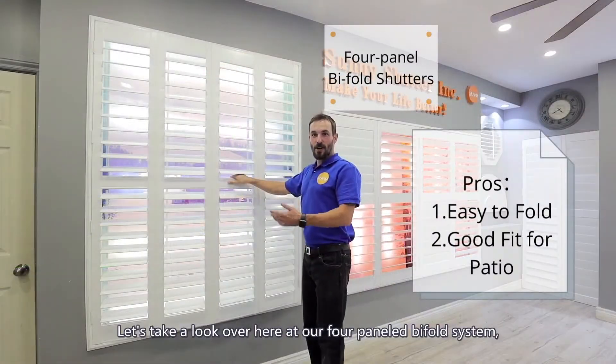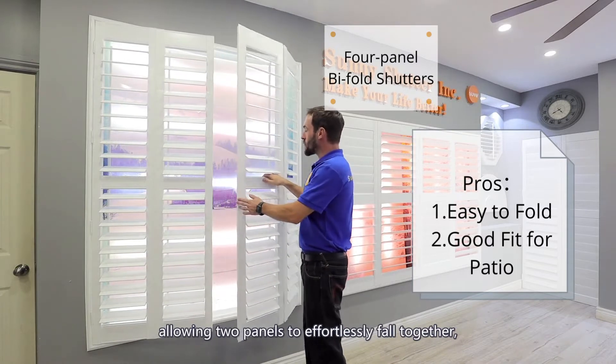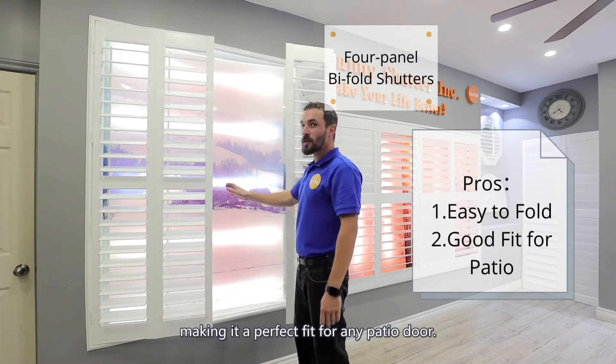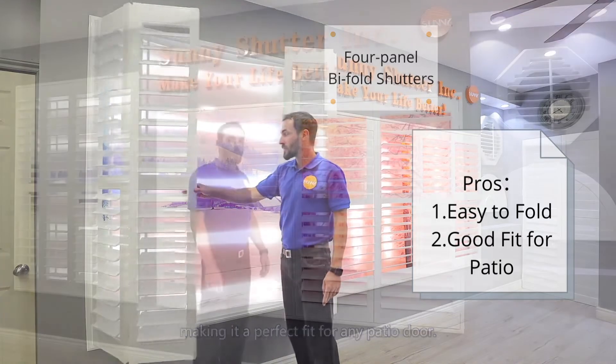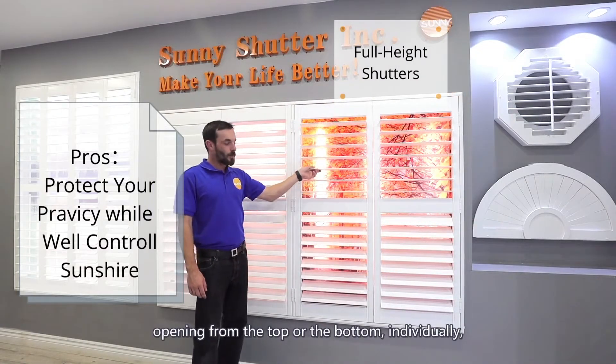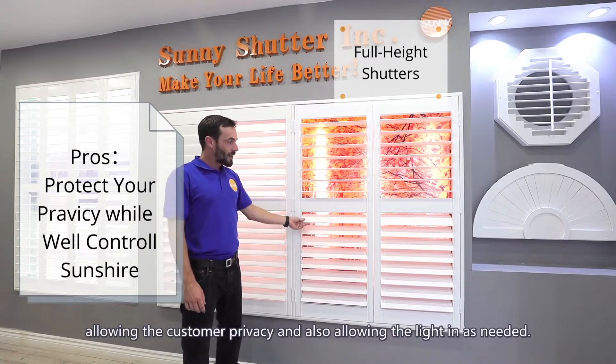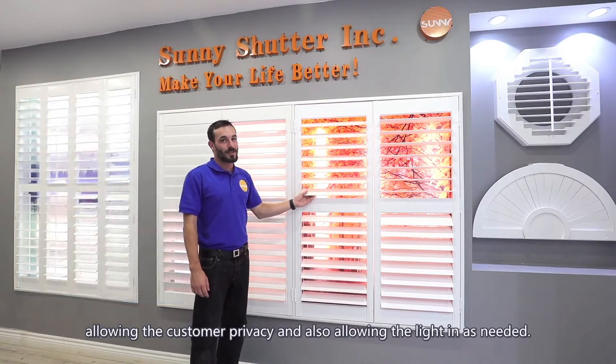Let's take a look over here at our four panel bi-fold system, allowing two panels to effortlessly fold together, making it a perfect fit for any patio door. Here are the full height shutters opening from the top or the bottom individually, allowing the customer privacy and also allowing the light in as needed.